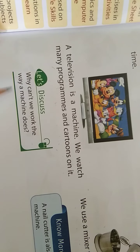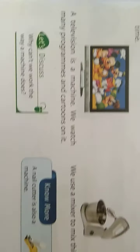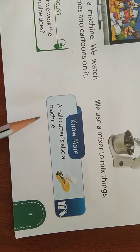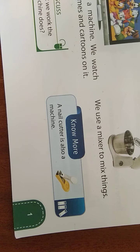Why can't we work the way a machine does? The answer is because we are human beings. We are not machines — we get tired, but machines don't. Also, a nail cutter is also a machine, because it does your work of cutting nails fast. So this is also known as a machine. Have a nice day. Thank you everybody.